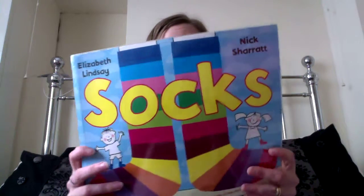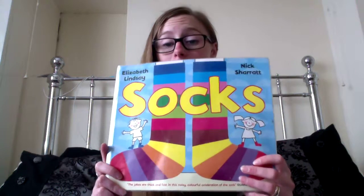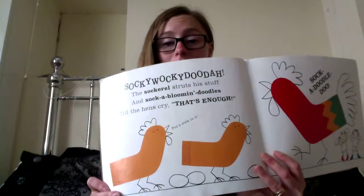Another one where again it's the illustrations that I love. I don't know if you've read it before — Pants. It's just a really funny children's book. My girls loved Pants and they laughed their way through this. Going by what it says at the front, it says the jokes are thick and fast in this noisy colourful celebration of socks — that's a quote from The Guardian. So I'll just show you a couple of the images inside. Again, they're just very bright, very funny, lots of funny wording in there.